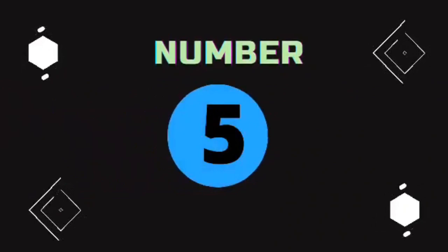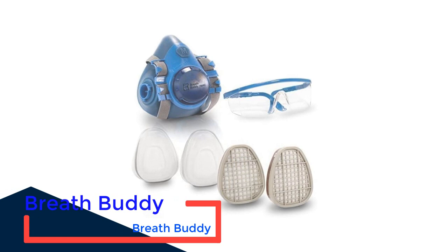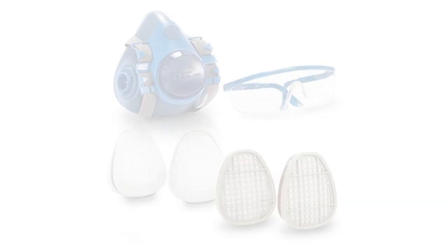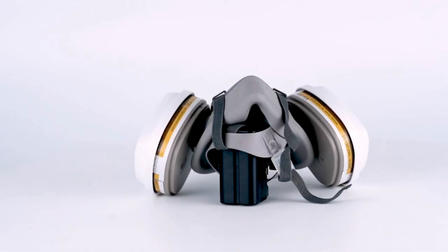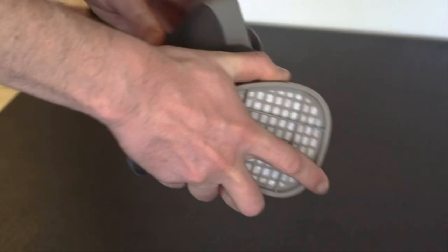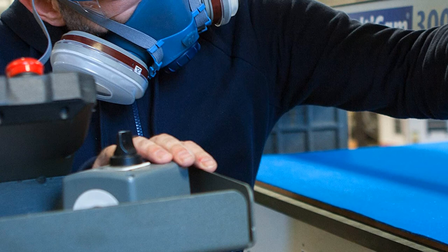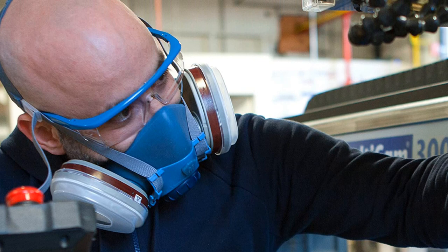Number 5: Breath Buddy Respirator Mask Kit. If what you are looking for is a respirator that works perfectly for woodworking, DIY, and welding projects, then the Breath Buddy Respirator Mask is a sure hit. I am pleased that aside from the quality reusable mask, it also comes with powerful filters and a pair of safety glasses, giving you a value pack. It is a sound investment as it offers maximum protection and safety for your respiratory system and lungs. It has filters with at least 99% efficiency, ensuring that harmful elements and substances you might breathe in will be filtered, preventing them from penetrating the mask and getting into your system.